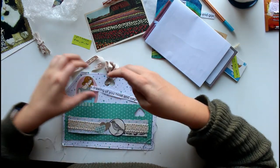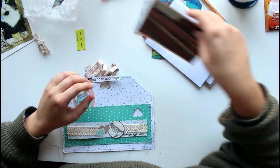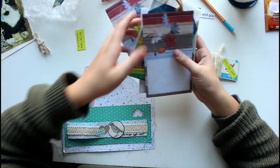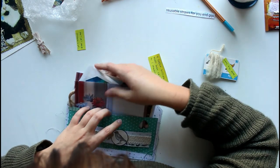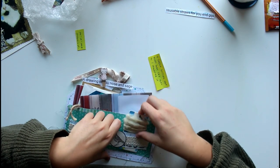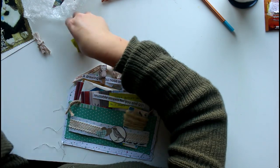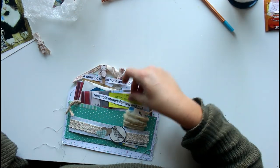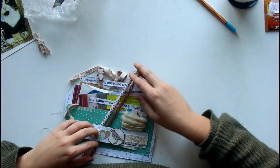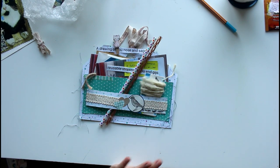Thank you so much, Katerina — I always really like reading what you've been up to. I have to admit that I picked your name from the 'to reply' pile quite a while ago; I just haven't had the chance to write the letter yet. A reply from me is coming and it might just be a little delayed.